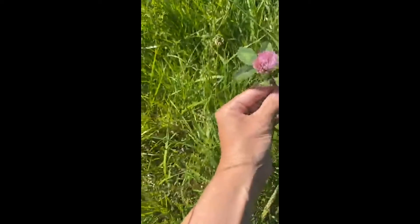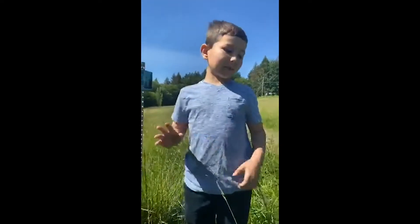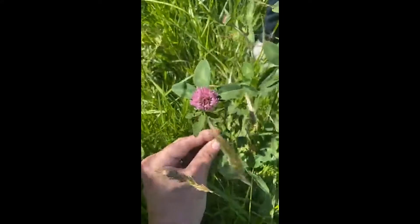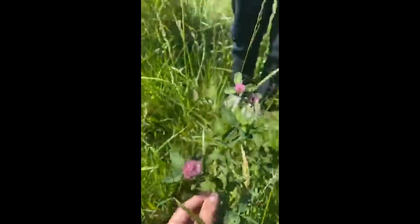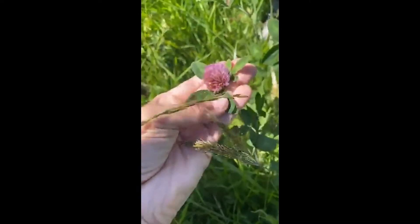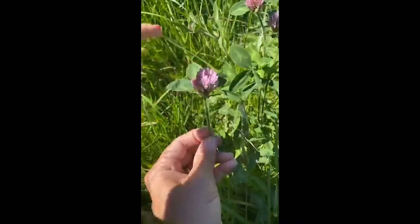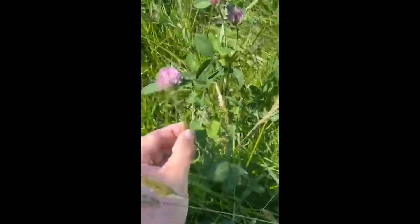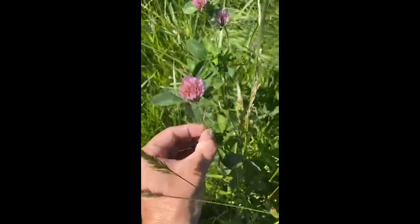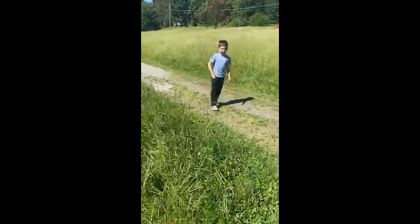Anyone in the comments want to mention what kind of flower you think this is? It's clover! Clover is a really common meadow plant, and it's one that benefits a lot of other plants in the area because it takes nitrogen from the air and puts it into the soil, and nitrogen is one of the elements that plants really need to grow.